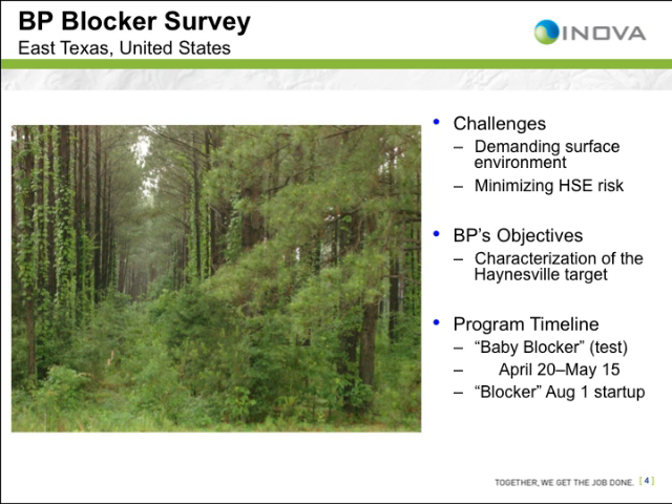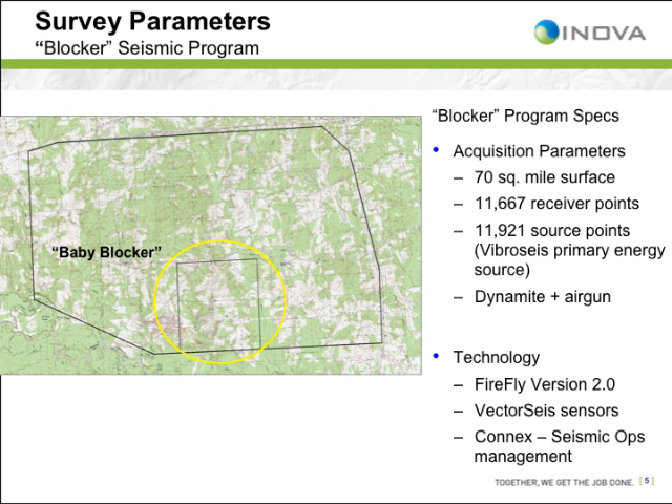In addition, the E&P client's field trial goals were to test Firefly's vibrosize functionality as well as the quality of a 3D, 3C seismic data volume.